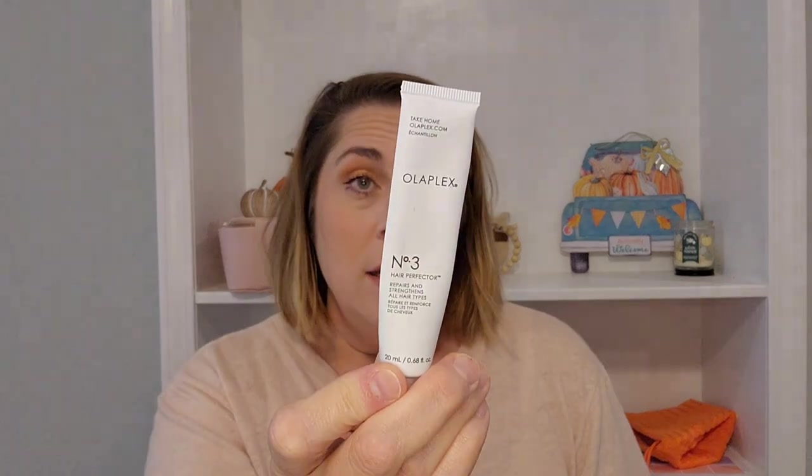I finished a sample of the Olaplex No. 3 Hair Perfector. To be honest, I have no idea what this is really supposed to do, and the fact that you have to put it in your hair, leave it for 10 minutes, and then rinse it out makes it very unappealing to me. I do have two more of these samples and I will use them, but I would definitely not buy this because I don't have time to be in the shower for 10 minutes just for fun.